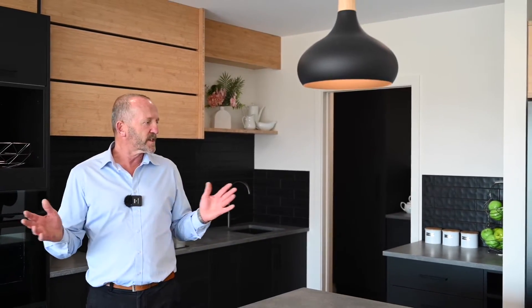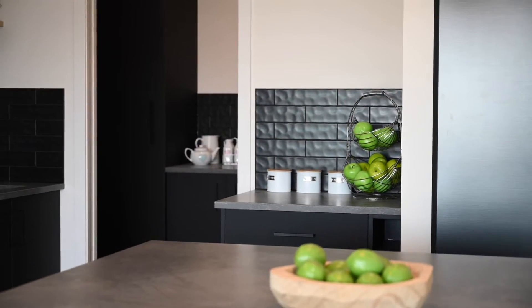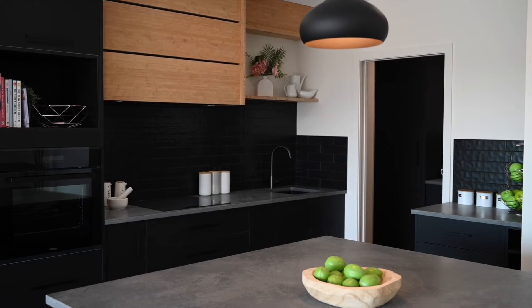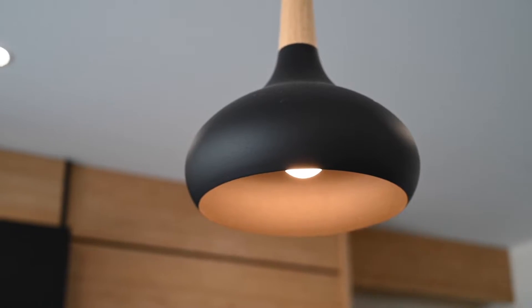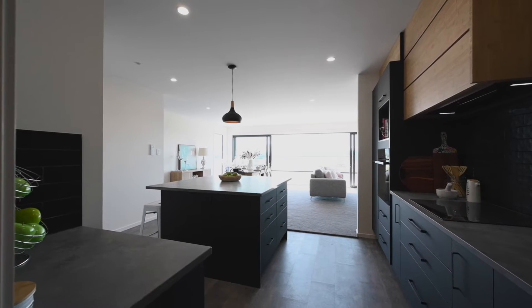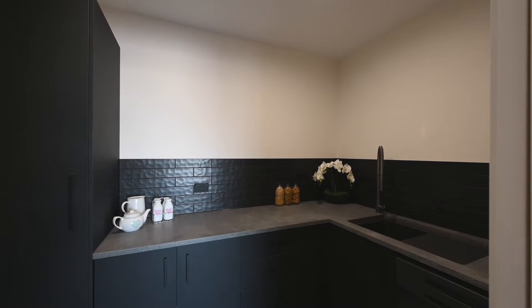One of the standout features of 10 Hawkton Place is the kitchen scullery. Here we have the island bar where you can entertain your guests at night, with plenty of seating areas around the outside. We have an induction cooktop, an integrated extraction fan, dishwashers in the scullery, and a wall oven.